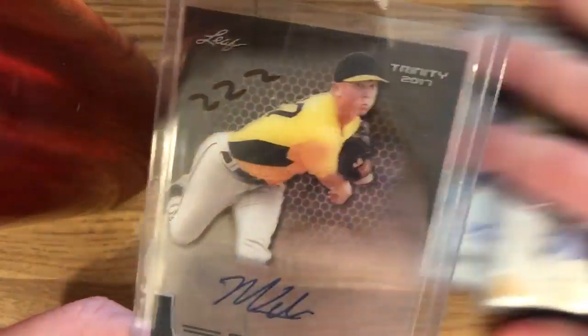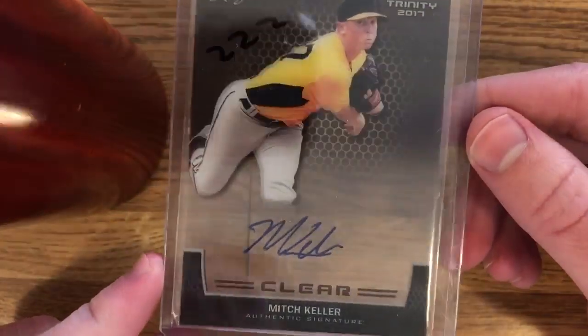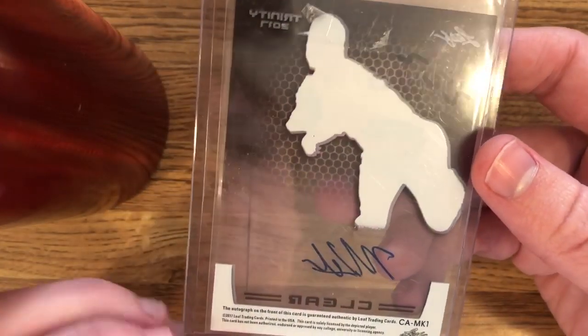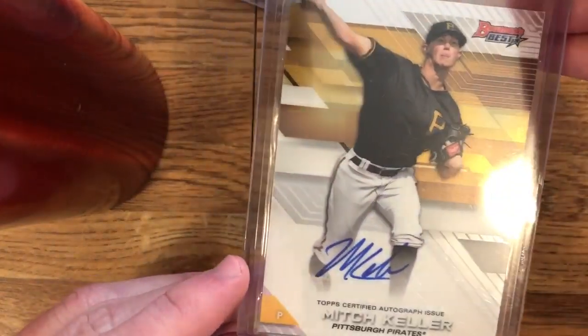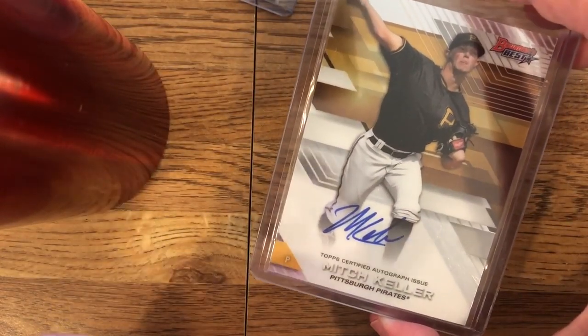This is an interesting card — it's from Leaf Trinity. See-through. It's called Clear. It's a shame there's no licensing on Leaf products because I do like their cards. This one's just a Bowman's Best — nothing too special. But I like these Bowman's Best and Hi-Tech autos. They're really good value. They're not expensive because they're not numbered.